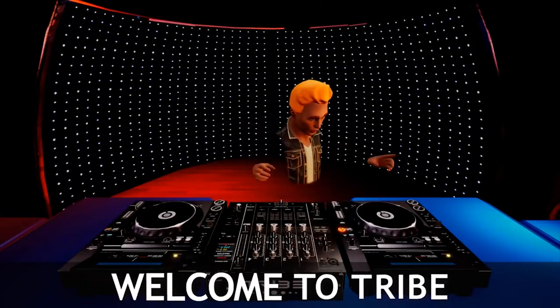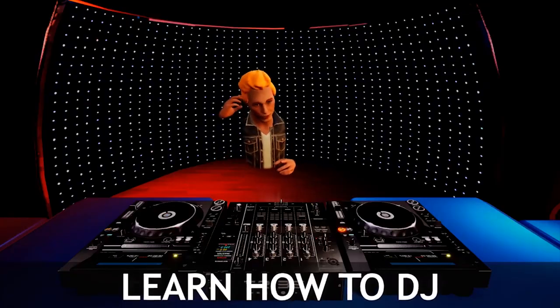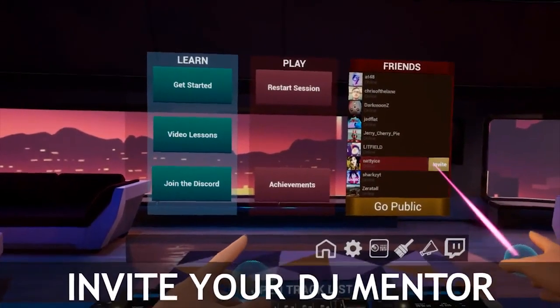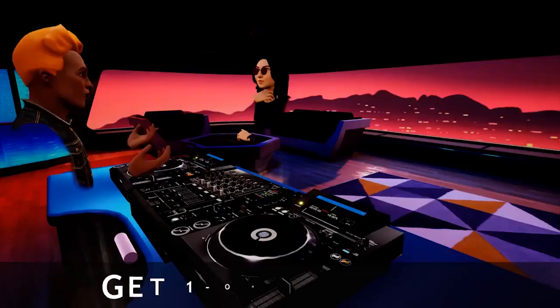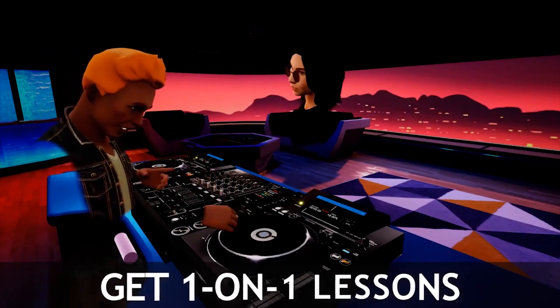Tribe DJ School, also known as Tribe XR, is a very cool app because they emulate all the real-world equipment in virtual reality. So when you learn how to become a DJ online, you'll also be able to impress your friends offline. They have great social media interactions with a feature called Rooms where you can go and meet other DJs, dance in their room, or get to spin with them.